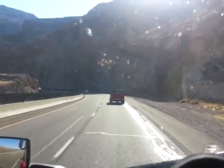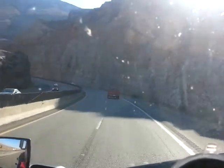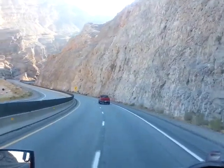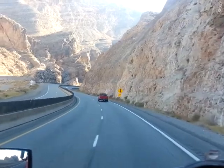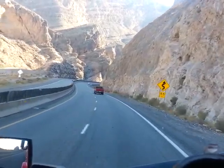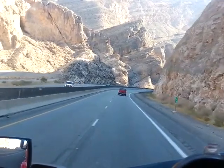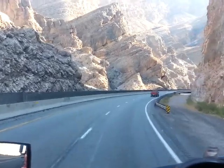Watch for rocks. You'll see how pretty it is. Sun shining through there. Fifty-five mile an hour curves. It's really awesome.